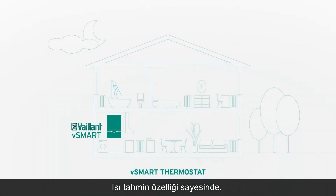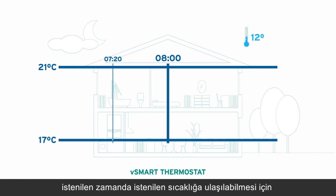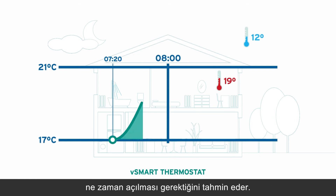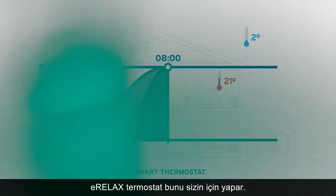Thanks to the heating prediction option, however, the V-Smart thermostat is able to anticipate exactly when to start in order to reach the desired temperature at the right time. This means you don't have to calculate when your boiler needs to turn on, as the V-Smart thermostat does this for you.